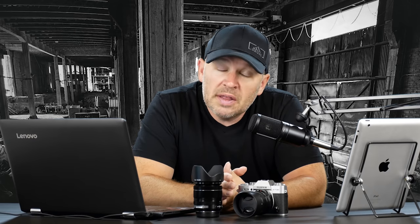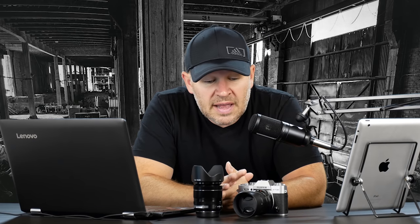If you want to take a faster lens, add that 50mm f/2. If not, just go with the 18-135.